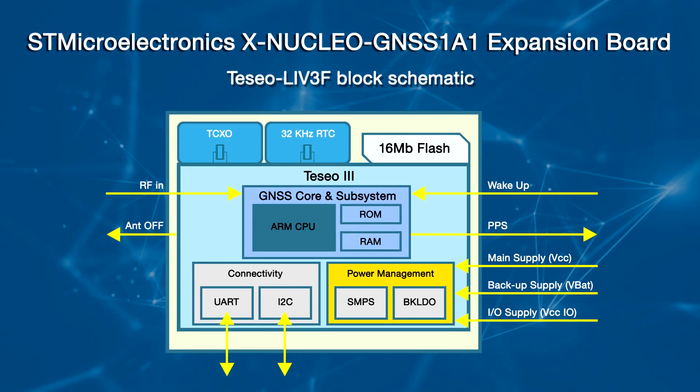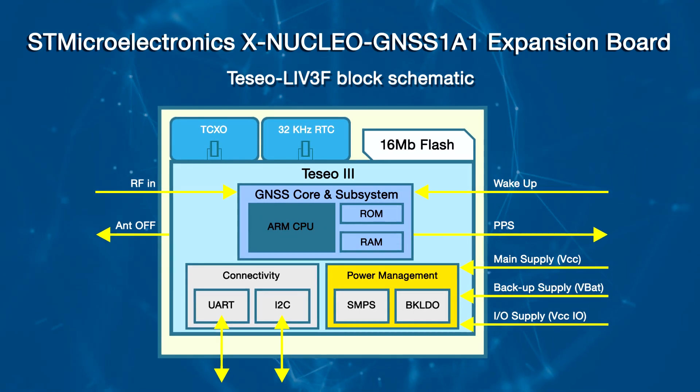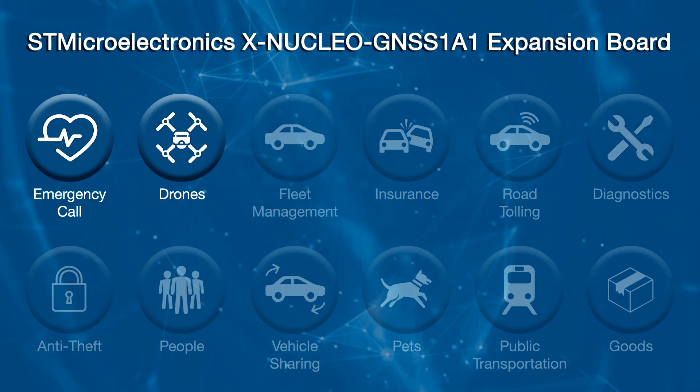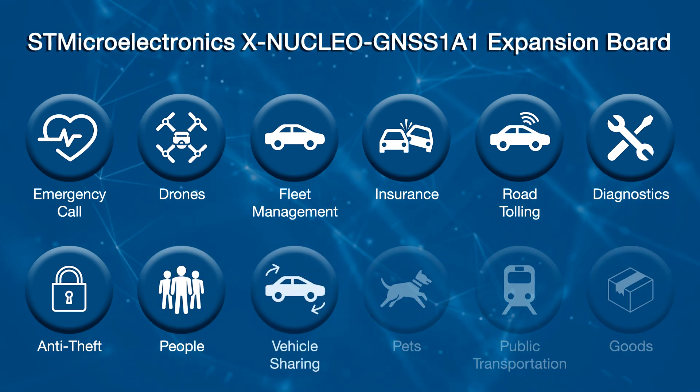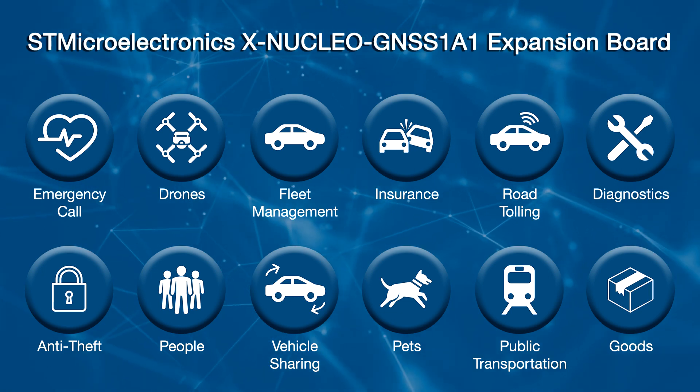From the latest generation of ST's GNSS ICs, Tesseo 3 Positioning Modules bring the proven accuracy and robustness of Tesseo chips within reach of everyone. The embedded firmware and the complete evaluation environment save development time, while the compactness and cost-effectiveness make it ideal for several applications, such as asset and insurance trackers, public transportation, and people and pet tracking. The XNucleo GNSS 1A1's Tesseo LIV3F module is offered with the GNSS firmware already embedded to perform all positioning operations, including acquisition, tracking, navigation, and data output.